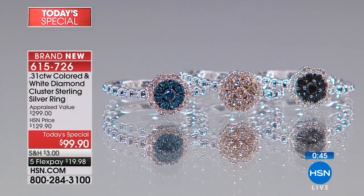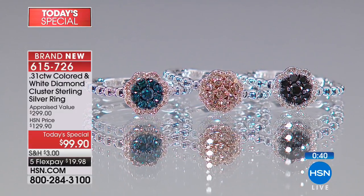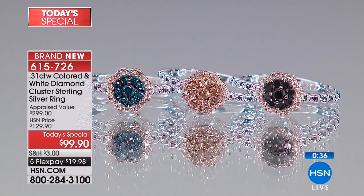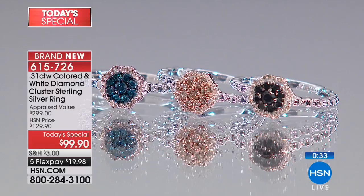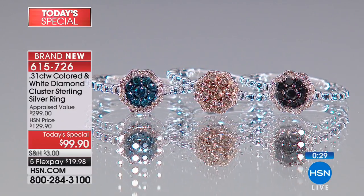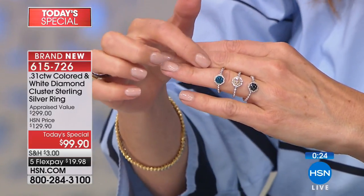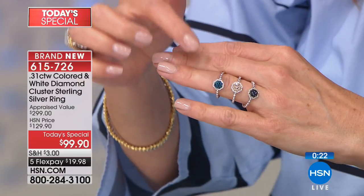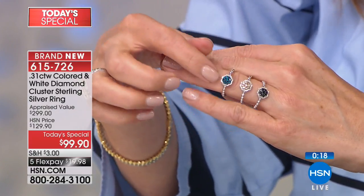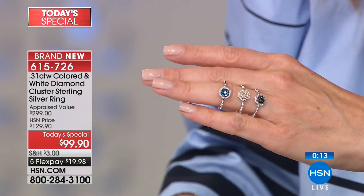They're the ultimate symbol of love and friendship and commitment. If you don't yet own a fancy colored diamond ring, today's your day. Just choose the blue, the champagne, or the black diamond. Choose your size — we have sizes 5 through 10, and these fit very true to size. They will also be a wonderful way to enhance the diamond collection you already have at home. Diamonds upgrade everything, and they're going to complement anything.